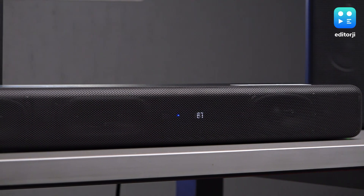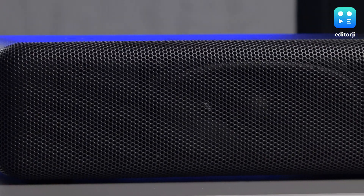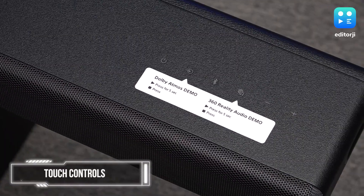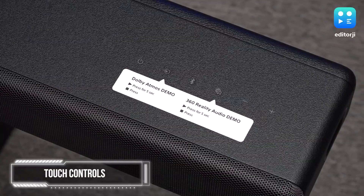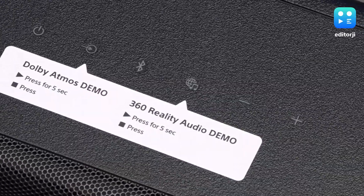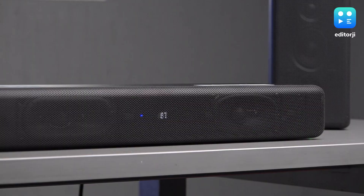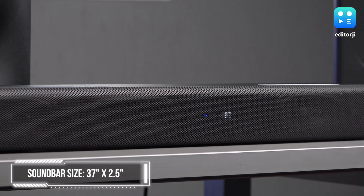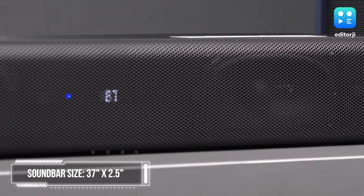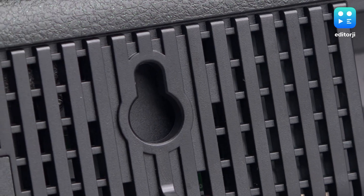The HT-A3000 soundbar boasts a sleek and sophisticated appearance with its matte black finish and metal grille. The top surface features convenient touch controls for power, volume, input selection, Bluetooth, and a shortcut key for easy access to music services like Spotify. There's also an OLED text display that provides status information such as current input, volume level, and audio formats. At 37 inches long and just over 2.5 inches tall, this soundbar is a perfect fit for most TVs and can be placed on a stand or mounted on the wall to suit your preferences.